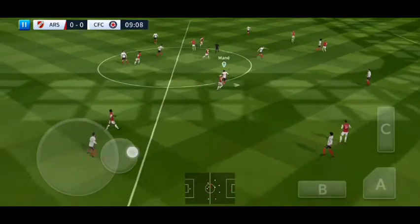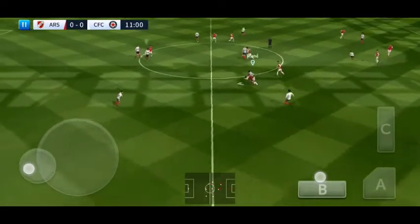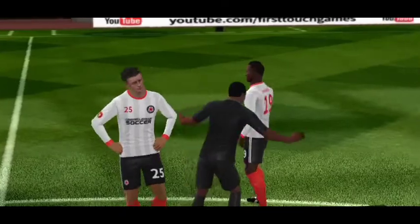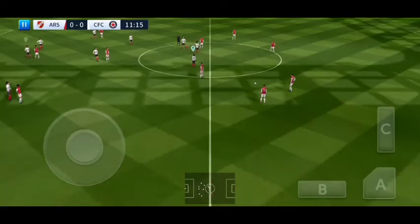Cleared forward by the goalkeeper. Played infield — Mustafi. A free kick then. What's the referee going to do here? He's got off lightly in my opinion. It's just a warning.